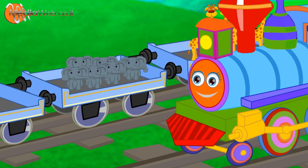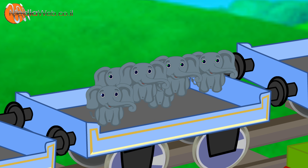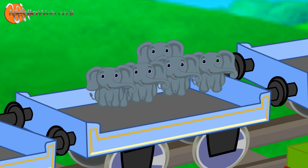Six elephants. One. Two. Three. Four. Five. Six.